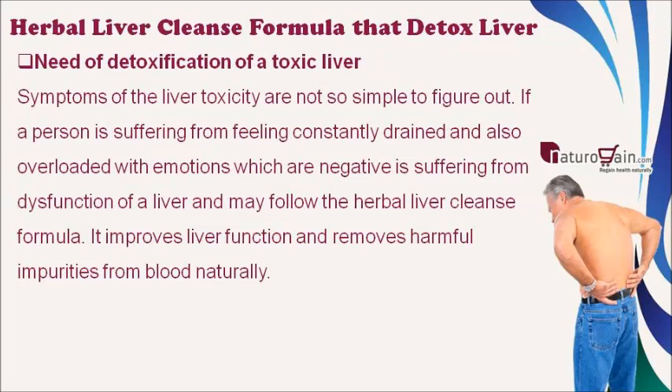Symptoms of liver toxicity are not always simple to figure out. If a person is constantly feeling drained and overloaded with negative emotions, they may be suffering from liver dysfunction and may benefit from a herbal liver cleanse formula, which improves liver function and removes harmful impurities from blood naturally.